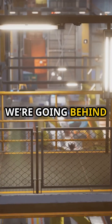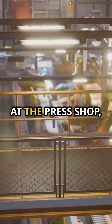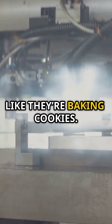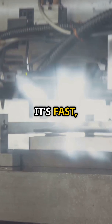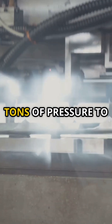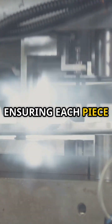Buckle up, folks! Today we're going behind the scenes to see how your favorite cars are put together. Our journey starts at the Press Shop, where gigantic machines are stamping out car body parts like they're baking cookies. It's loud, it's fast, and it's the first step to building a car. These machines exert tons of pressure to shape the metal sheets into various car parts, ensuring each piece is precise and ready for the next stage.